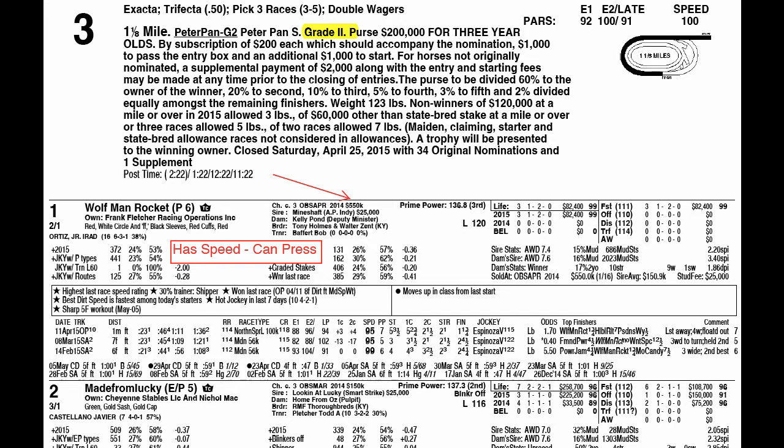Leading off out of the one hole, it's going to be Wolfman Rocket. Wolfman Rocket showed speed in his last race, pressed the pace at the second call, and drew off to victory over Hillbilly Royalty in a seven-horse field. That was at Oaklawn Park and the distance was a flat mile, after losing a couple of maiden races out on the west coast at Santa Anita. He picked up a stakes victory and is the only stakes winner in this field. Key note: he does have speed and can press.